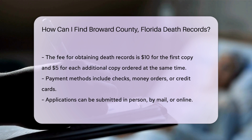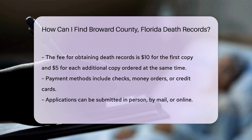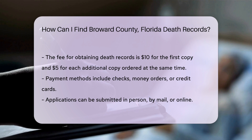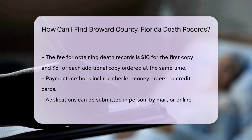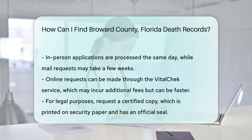You can submit your application in person, by mail, or online. If you choose to apply in person, visit the Broward County Health Department office. For mail applications, send your completed form and payment to their official address. Online requests can be made through the Vital Check service, which partners with the Florida Department of Health.